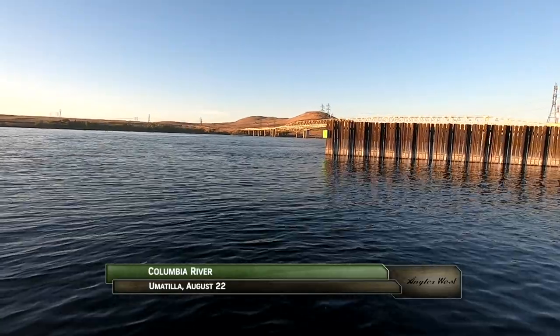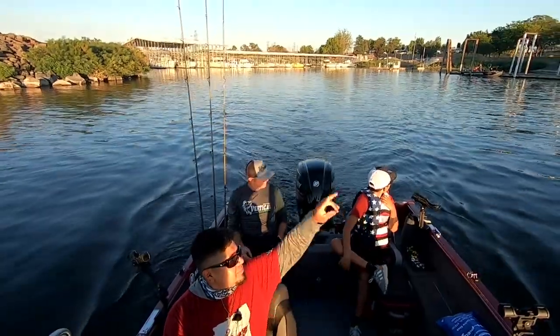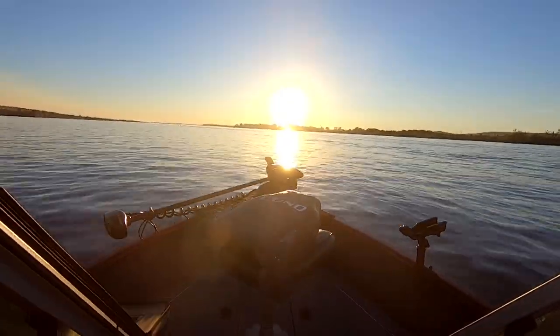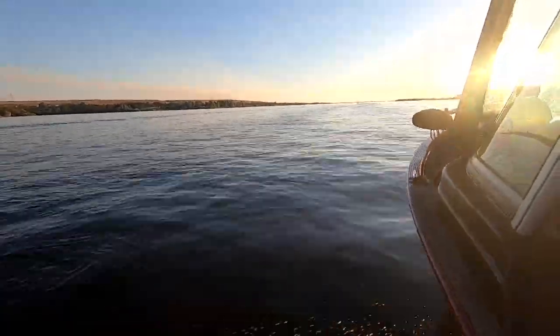It's close to sunset on a late summer day and we're with Jaime Rodriguez, better known as J-Rod, along with his son Kane and friend Matthew Fairbank. We're on the Columbia River at Umatilla, which is east of the Columbia River Gorge, an area well known for quality walleye fishing, especially at night in summer.